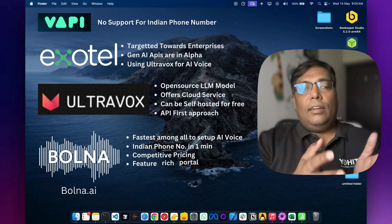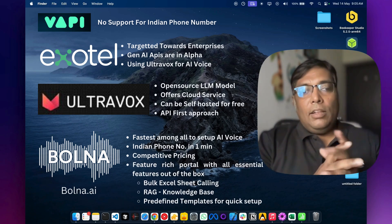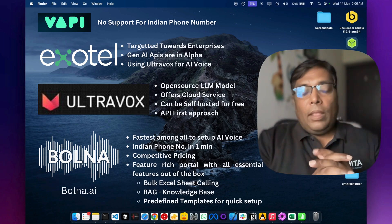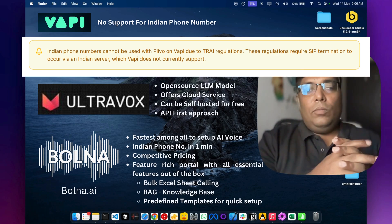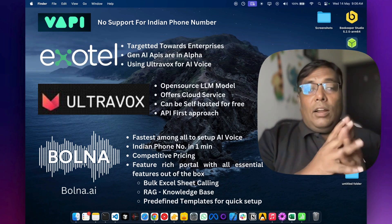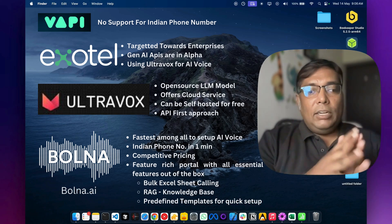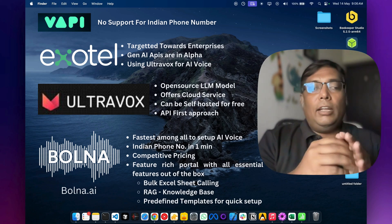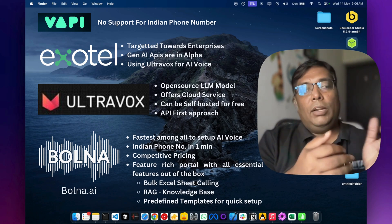Now let's talk about which AI voice calling service to use. We have a few options: WAPI, Exotel, Ultravox, and bolna.ai. WAPI as of now doesn't support Plivo integration, so we cannot use it in India — so let's set that aside. Exotel is primarily targeted toward enterprise customers. They do have a voice AI service, but it is not clearly documented in their developer documentation or on their dashboard, because they set it up behind the scenes for enterprise customers.